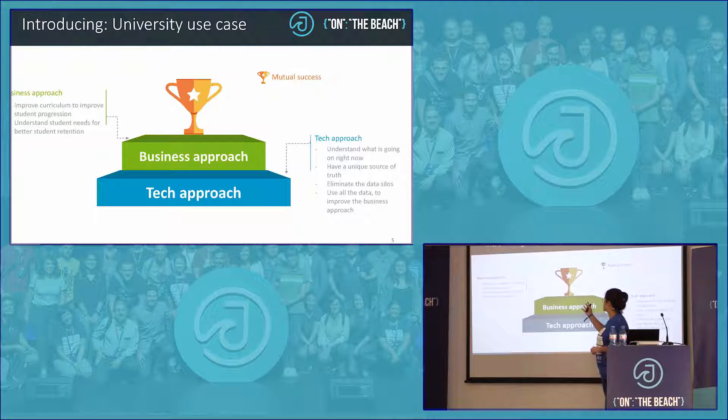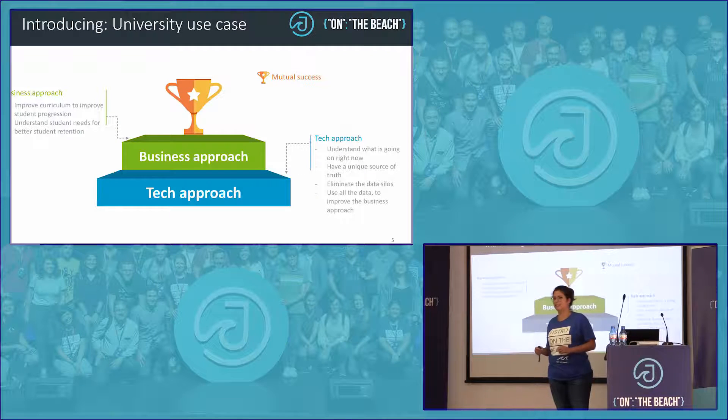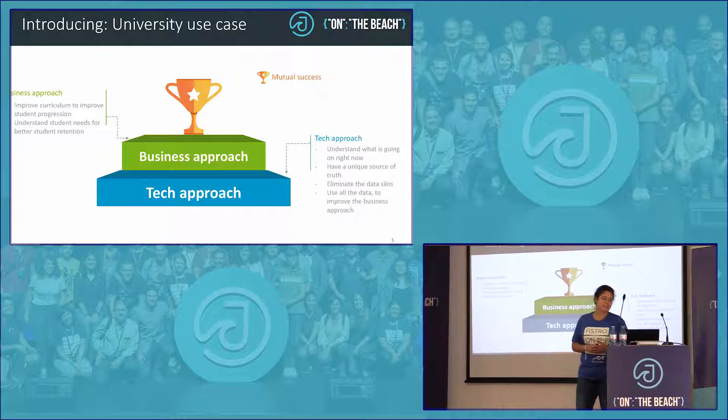What the business wanted was to improve the curriculum, but they needed to understand based on what. They wanted to understand student needs in order to increase student retention. Tech obviously underpins the business — nowadays businesses do not work without tech, even though businesses seem to think otherwise. The tech team was looking for a tool to understand what was going on and to use all the data scattered across silos.